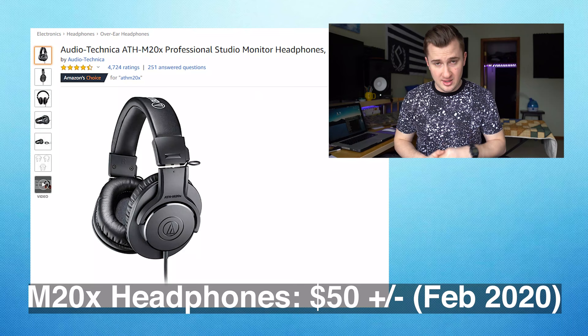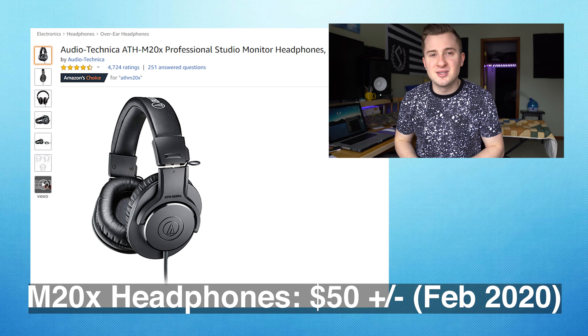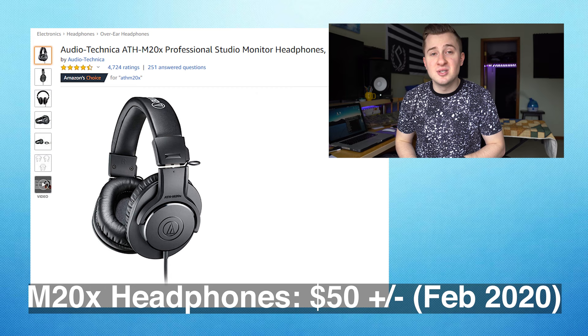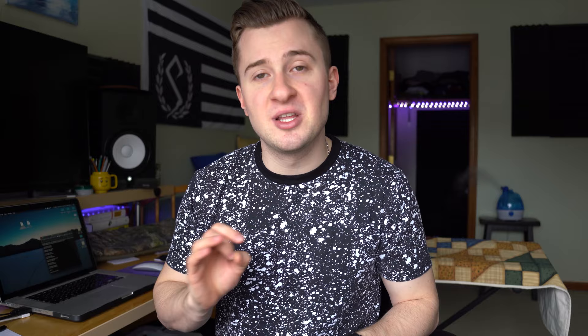The next piece of gear I recommend is a high-quality pair of studio monitoring headphones. This is really important because until you're able to afford reference monitors or monitor speakers, you really want to use high-quality monitoring headphones to make sure you're accurately hearing what you're working on. Your iPhone earbuds or Apple EarPods just aren't going to cut it. The headphones I recommend are the Audio-Technica ATH-M20Xs — a great budget-friendly option from a well-known line. I have the M50Xs, but the M20s are a great budget option that still deliver many premium features.